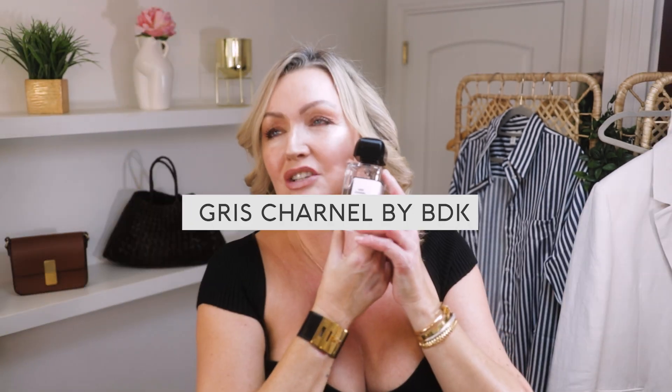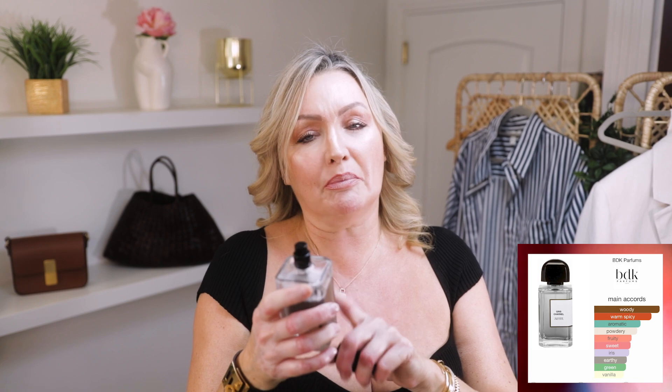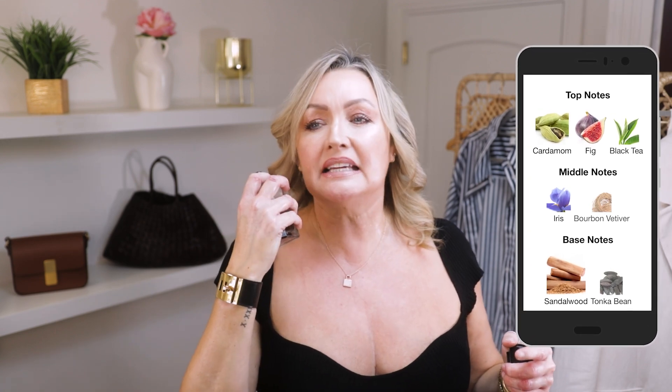Fragrance of the day: it's autumn, I love coziness, I love warm and cozy. This one is Gris Charnel by BDK — it's like somebody just took their arms and wrapped them right around you. It's got amber, spice, vanilla, tonka bean, cardamom which makes it powdery, fig, black tea, vetiver, and iris. A real beauty for Christmas if you like a powdery, beautiful scent — absolutely delicious.